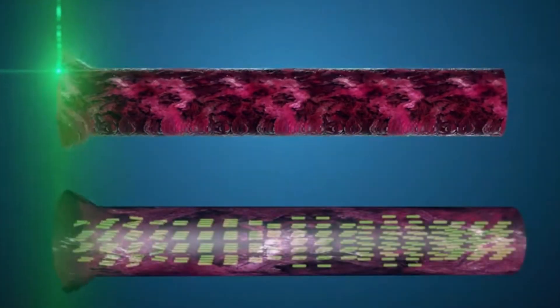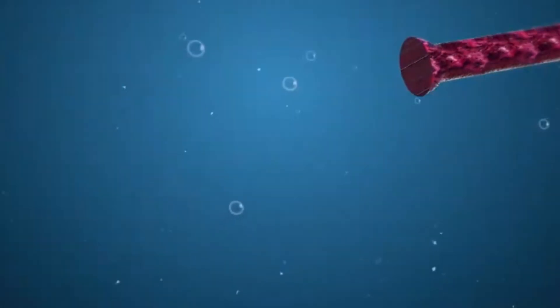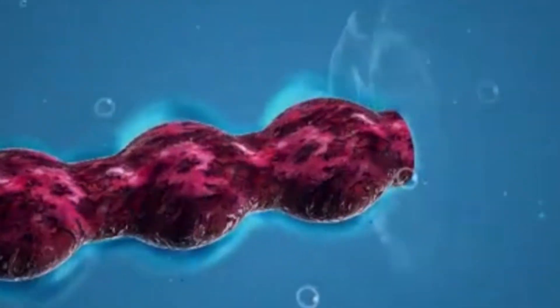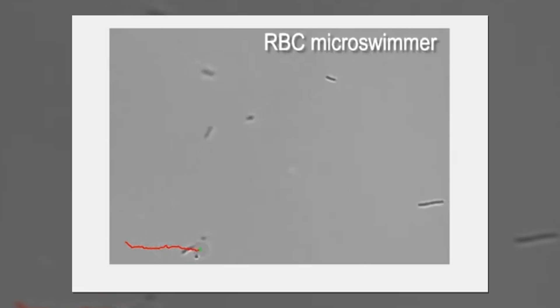In a revolutionary breakthrough, researchers unveil light-controlled micro-swimmers poised to revolutionize drug delivery. With their ability to navigate biological fluids and target specific cells, they offer a beacon of hope in the fight against disease. From cancer treatment to targeted therapy, the potential applications are boundless, offering a glimpse into a future where medicine transcends its limitations.